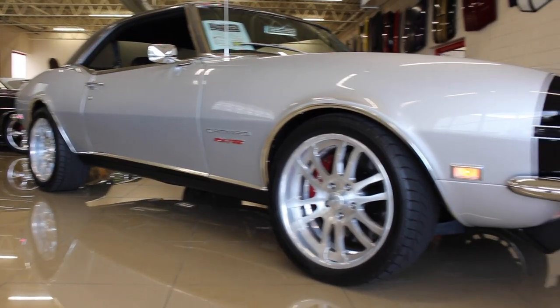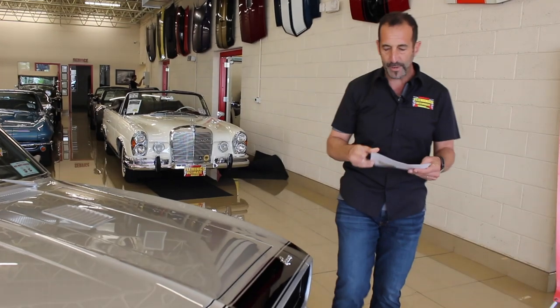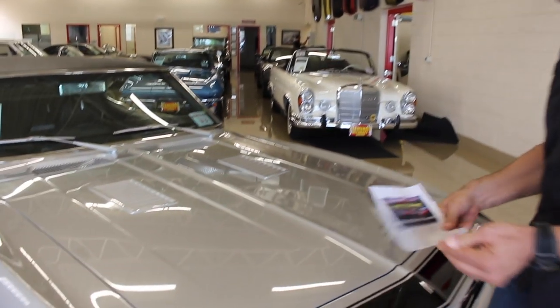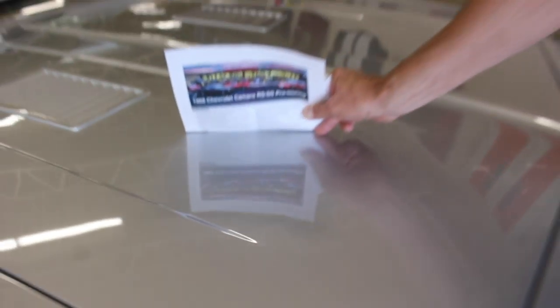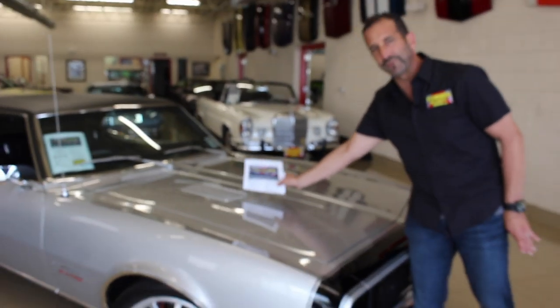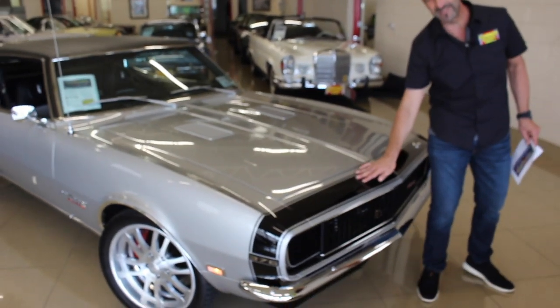Let's talk about paint for a second, because paint is the most important thing — it's what you're going to walk up to every day in your garage or at a car show. You want to see how great it looks. The camera should be able to read all the lettering nice and clear. And the detail on it — this is a custom hood too, with vents put in there.